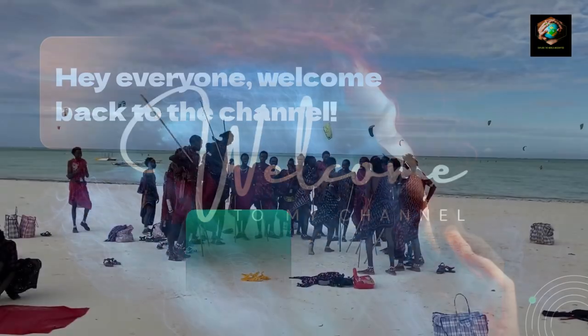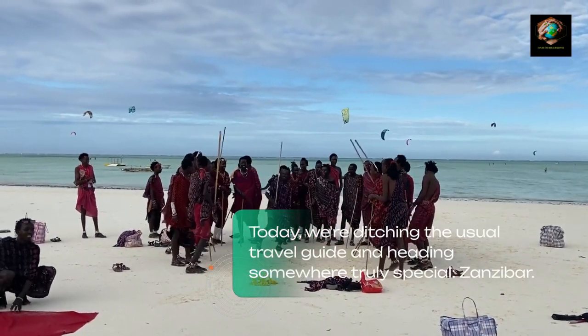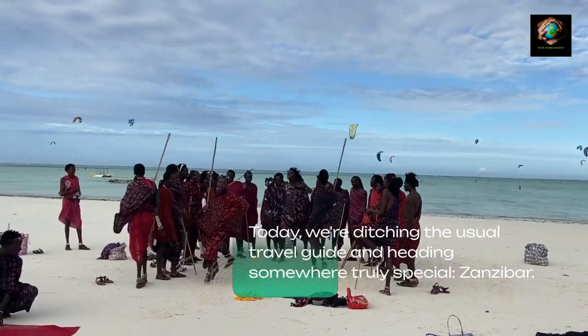Hey everyone, welcome back to the channel. Today, we're ditching the usual travel guide and heading somewhere truly special — Zanzibar.